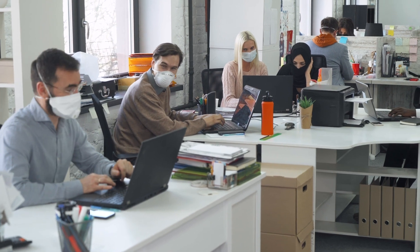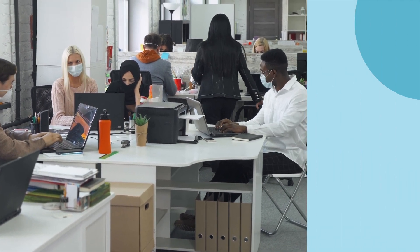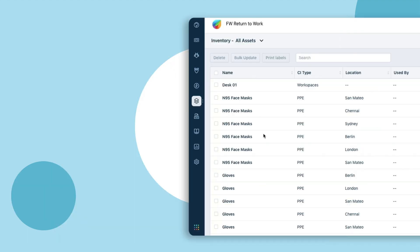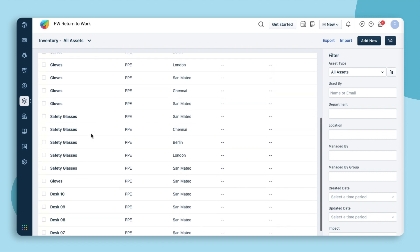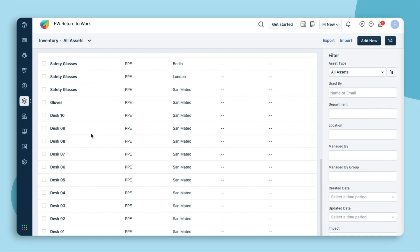With employees back at work, you would want to ensure their safety with the required protective equipment. Provision PPEs seamlessly by enabling employees to raise requests to the Facilities team right from your service catalog. And with Freshservice's integrated asset inventory, enable your Facilities team to manage and provision PPEs and workspaces like a breeze.